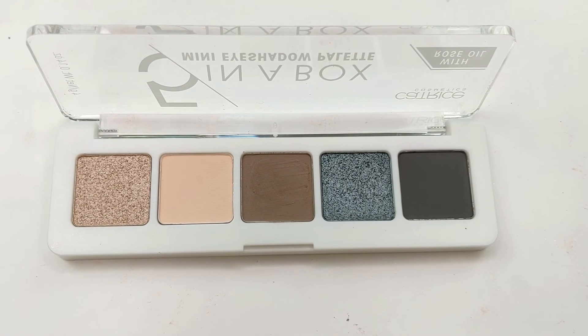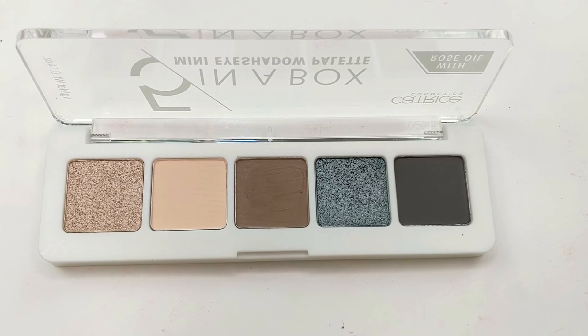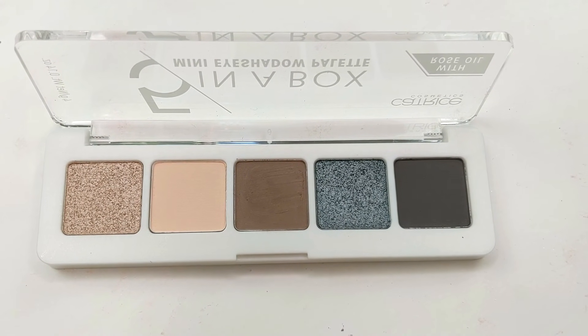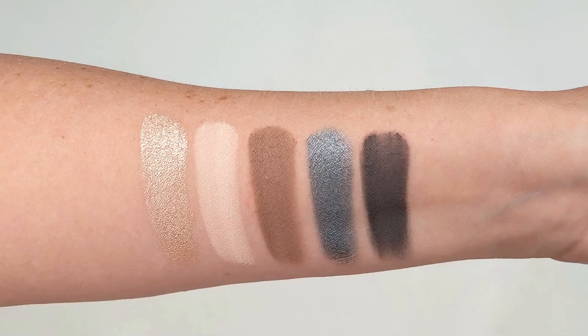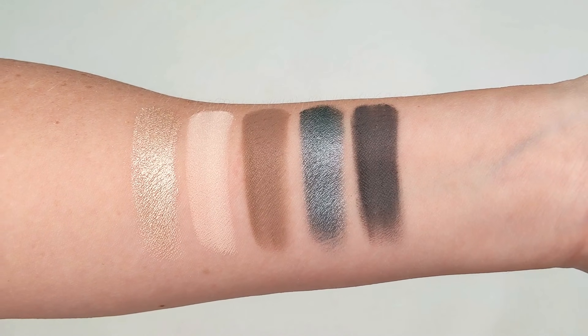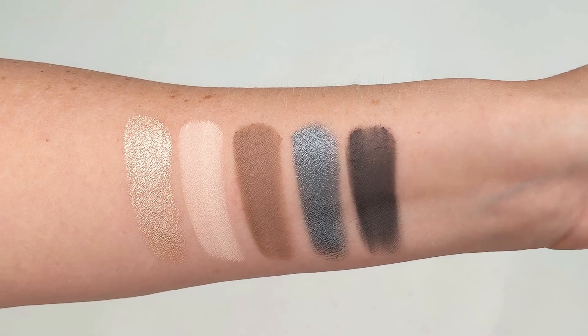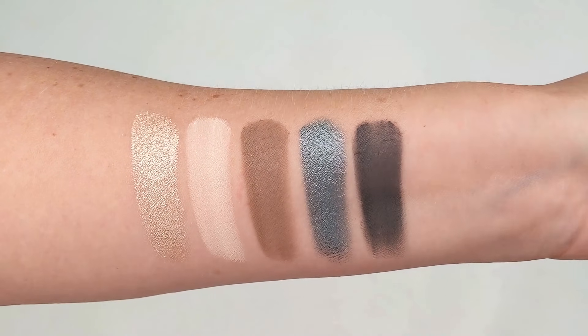Next up we have Modern Smoky Look, and this one is definitely more of a cool tone palette. For the shimmer shades, you have a really pretty light silvery taupe, and then you also have a gorgeous blue shimmer, and then you have a deep navy blue matte, as well as a mid-tone gray matte that's perfect for your crease. So if you like cool tones, this is definitely one to check out.